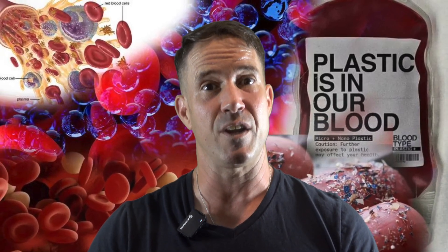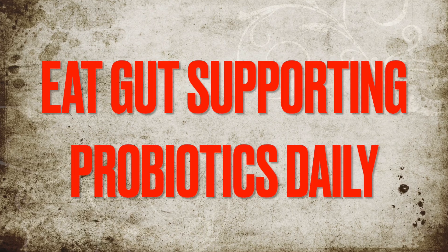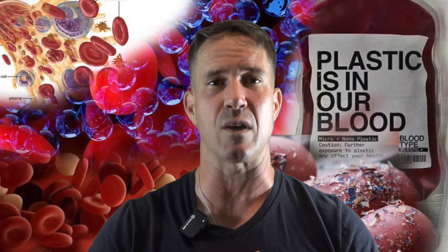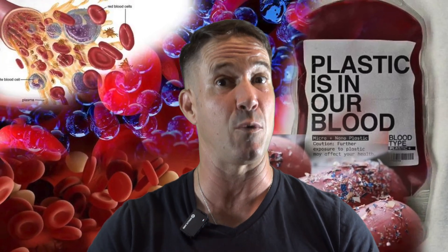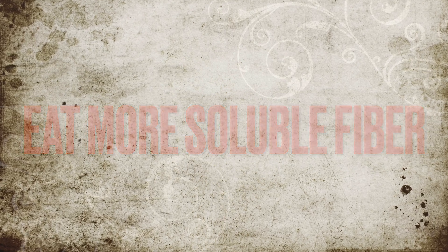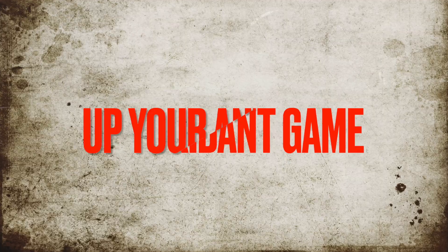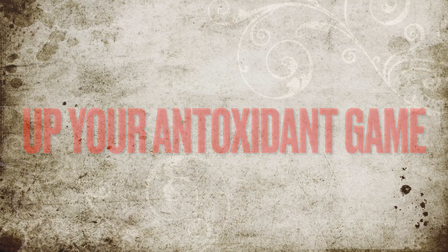Here's your five-step microplastic detox plan straight from the research. Number one: add gut-supporting probiotics daily — yogurt (unsweetened), kefir, sauerkraut, kimchi, miso, or a probiotic supplement with Lactobacillus and Bifidobacterium. Two: eat more soluble fiber — oats, apples, chia or flaxseeds, psyllium husks. Start small. Fiber binds, fiber clears, fiber wins. Number three: sip antioxidants like a boss. Drink green tea or matcha, add turmeric and black pepper to meals, snack on blueberries and dark chocolate — yes, chocolate — and cook with extra virgin olive oil.